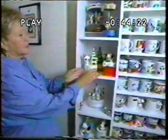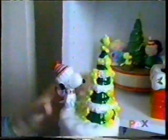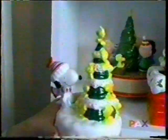This music box was made by Schmidt in the early 70s. It's very fragile. Woodstock churns on the top. Its value is between $500 and $700.